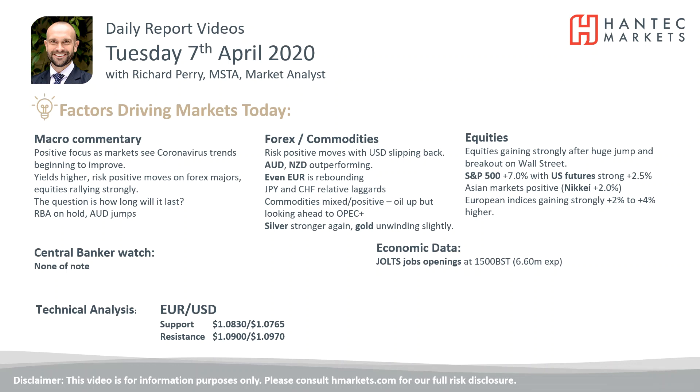Welcome back to my daily report market analysis video. It's with me, Richard Perrimark at Hantech on Tuesday the 7th of April.